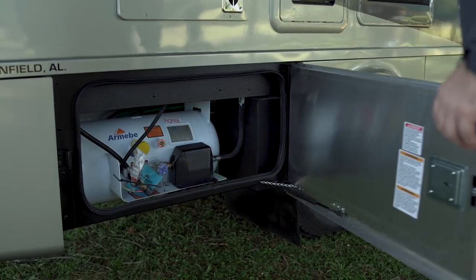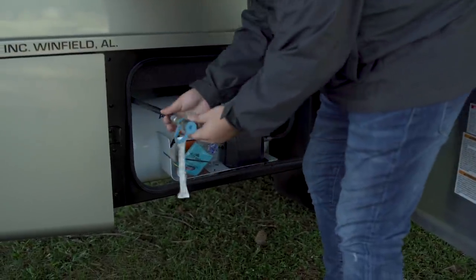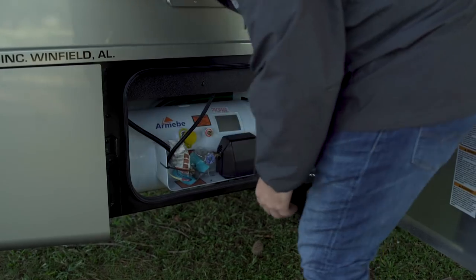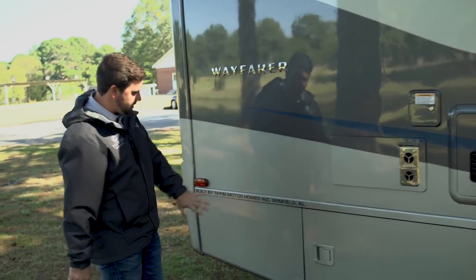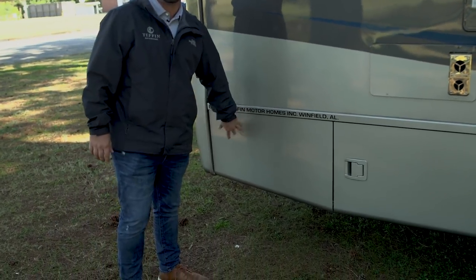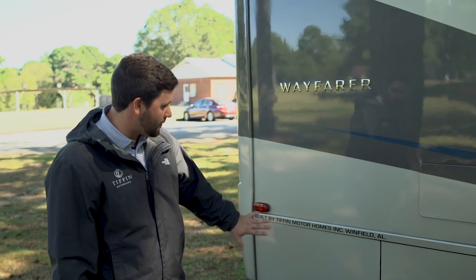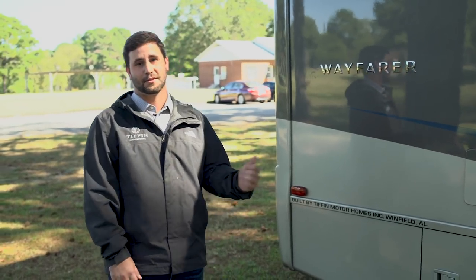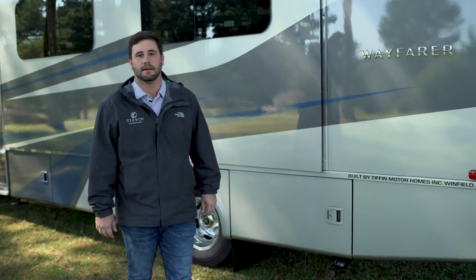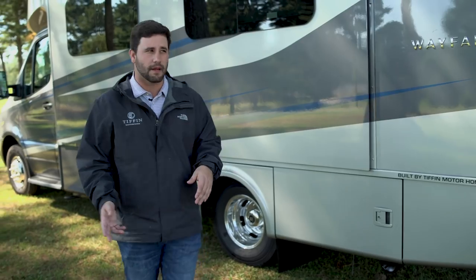We have a 12-gallon LP tank and we also have our Quick Connect hose. If you have a little gas grill you want to hook up, it's super easy and easy to get to. In this compartment here, this is your freshwater tank. We've moved all of our tanks around the whole underbelly of the coach to get a lot more stuff. Now I'm going to show you the driver's side real quick.